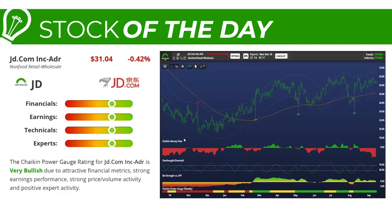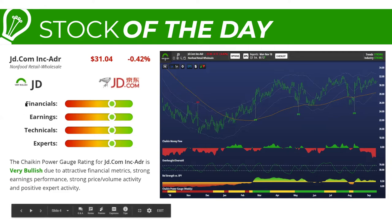Let's take a look at our stock of the day: JD.com. This is an ADR — an American depository receipt — meaning it's a foreign company listed here in the U.S. It closed at 34.04 yesterday, down 42 basis points. JD has a very bullish Chaikin power gauge rating due to attractive financial metrics, strong earnings performance, strong price volume activity, and positive expert activity. The 20 factors that make up the power gauge, five in each of those four categories, come out very bullish.